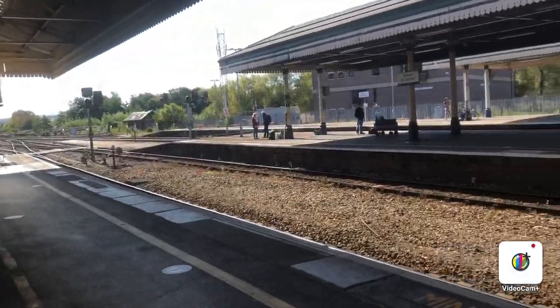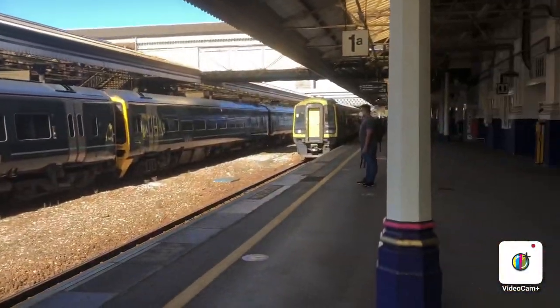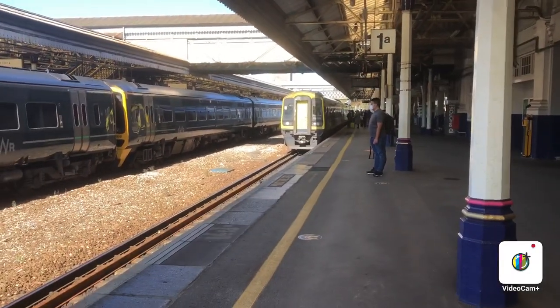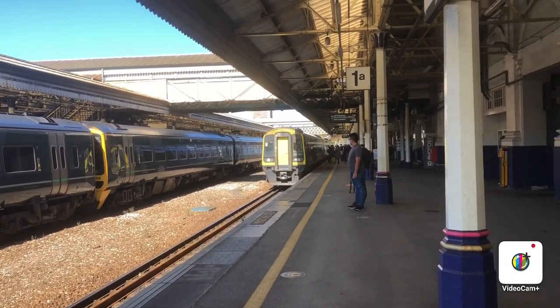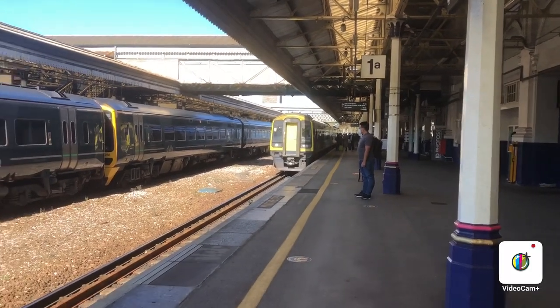Unfortunately we'll see a Voyager coming in shortly — I don't think we'll see a Cross-Country HST or a Castle set — but we'll mainly see the main ones. We've got the Southwestern Railway service to Lyme Regis down there, and that's not due to go out for another good seven minutes.